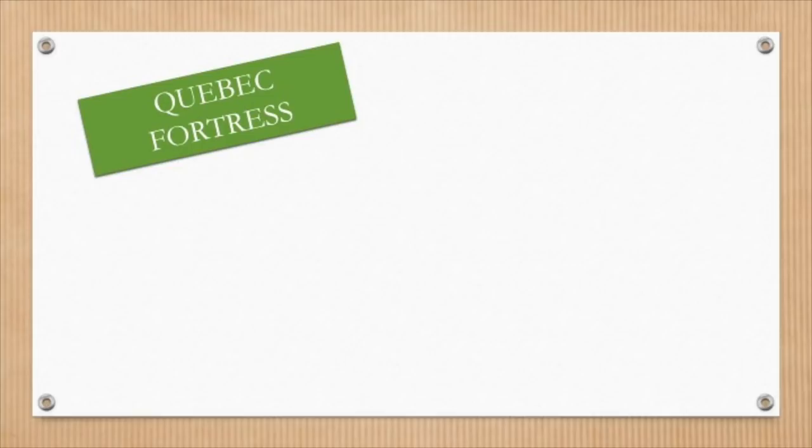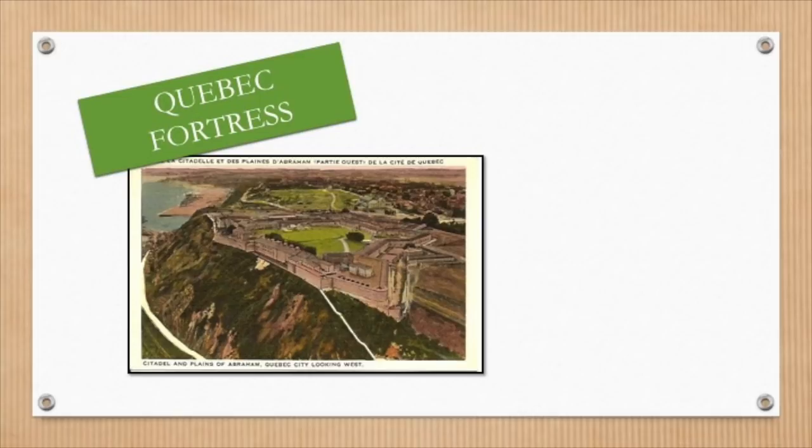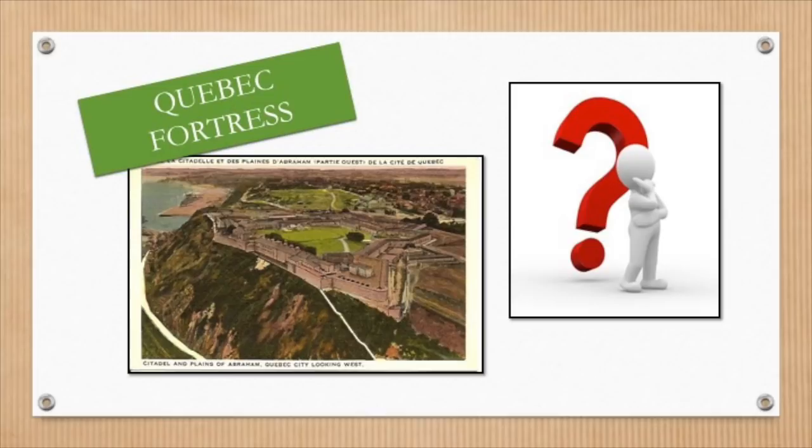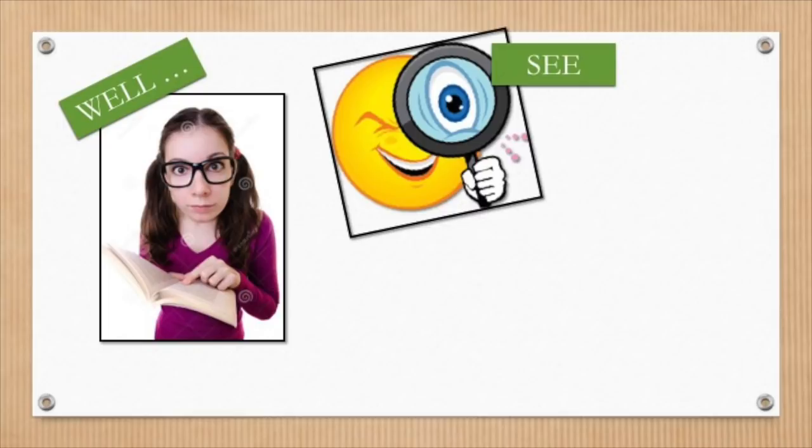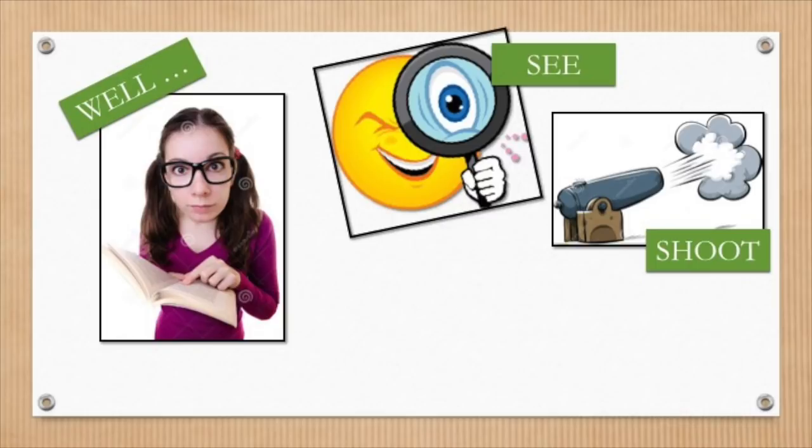First of all, the fort sat high on top of a cliff. Being up high gives the French an advantage because they can see their enemies coming and shoot them down. Plus, it would be super hard for their enemies to climb up the super steep hill.